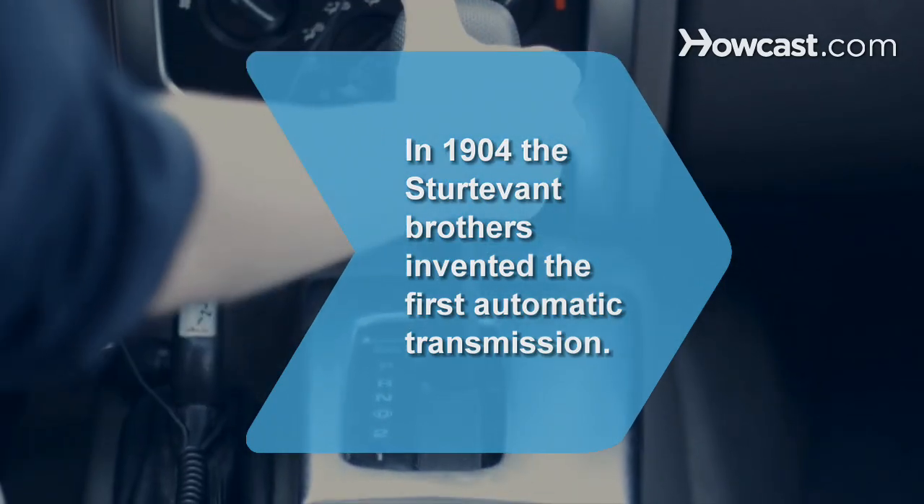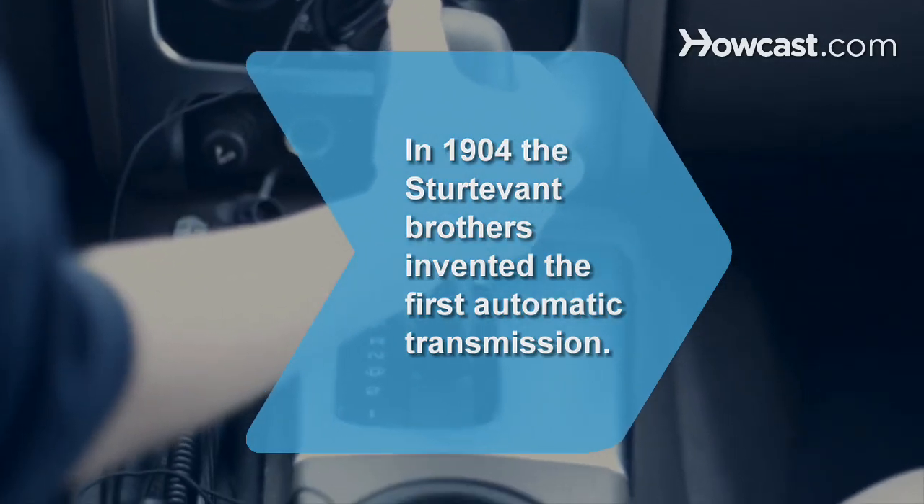Step 7: Continue on your merry way. Did you know that in 1904, the Sturdivant brothers invented the first automatic transmission?